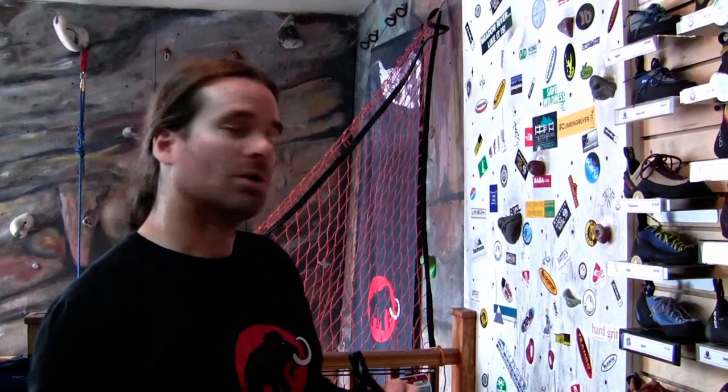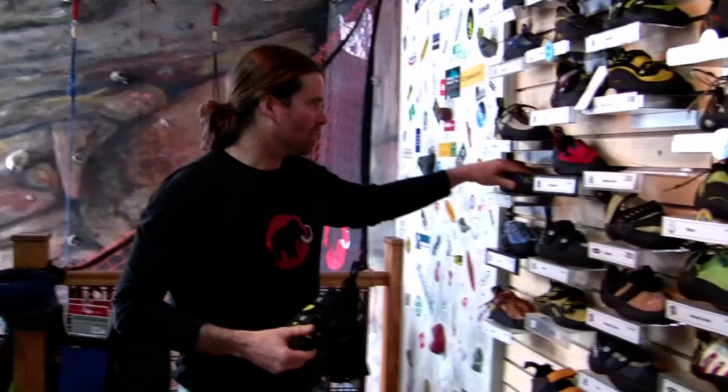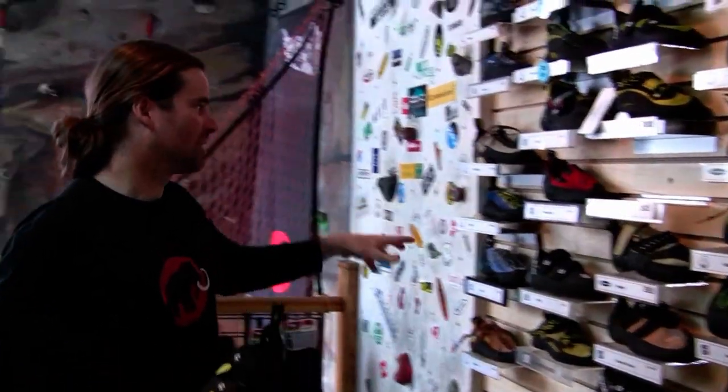When you first start rock climbing, your feet aren't used to that sort of thing, so you need a little support — you want a bit of a stiffer platform under your feet. That's essentially what an intro shoe is; it's something that's going to give you a little more support.